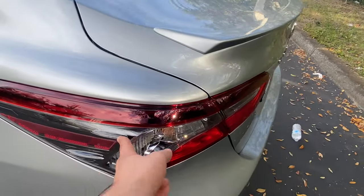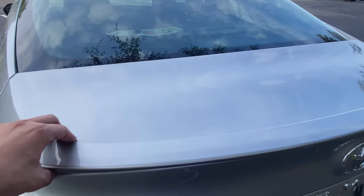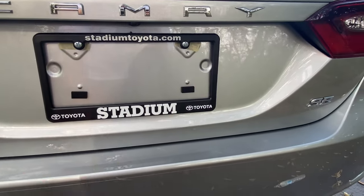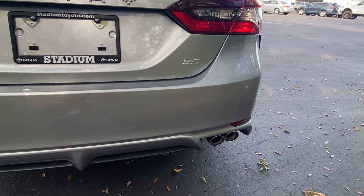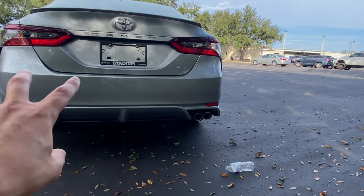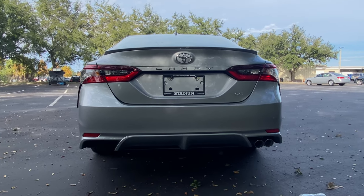The rear side adds to the styling on the SE trim. We still get a lip spoiler similar to the XSE, just not blacked out. There's the Toyota Camry badge, shoutout to Stadium Toyota, SE badge right next to it. No rear parking sensors unfortunately, but the backup camera will definitely help. You get dual-tip exhaust — not the quad tips like the XSE — but I still like the dual tips. Let's start up this 2.5-liter four-cylinder and hear how it sounds.